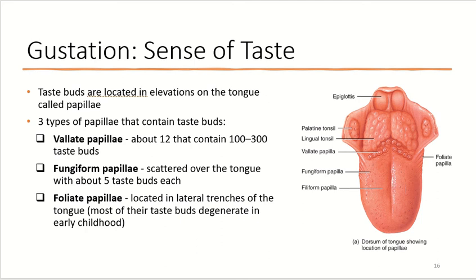Taste buds are located in elevations of the tongue called papillae — which means nipple in Latin. The three types of papillae that contain taste buds are vallate papillae, fungiform papillae, and foliate papillae. Vallate papillae — there are about 12 of these — each contain about 100 to 300 taste buds, and you can see them in the back of the tongue.